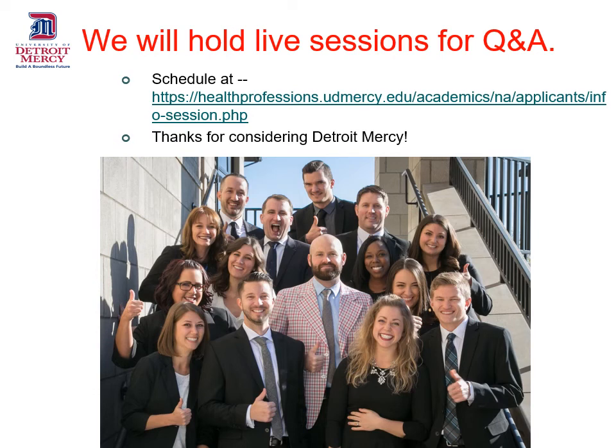Thank you for considering Detroit Mercy. This is the third of three PowerPoints we have put online to help convey information about our program. In addition to these videos, we will be holding live sessions for question and answer. The schedule and instructions for joining them will be on our information session schedule page. I hope you visit, I hope you've enjoyed these videos, and again, thank you very much for considering Detroit Mercy.